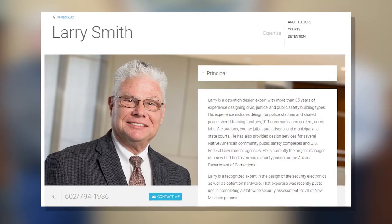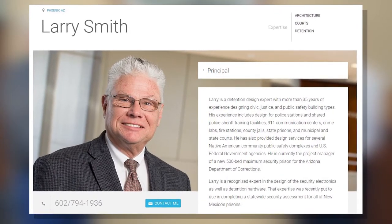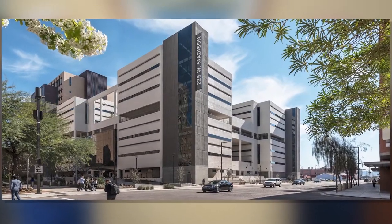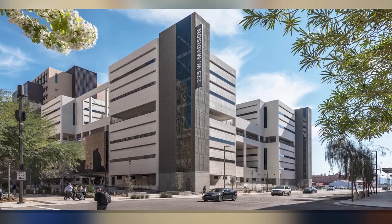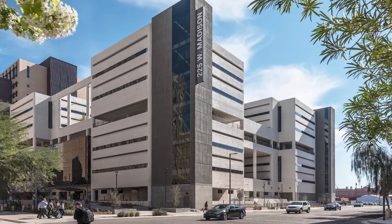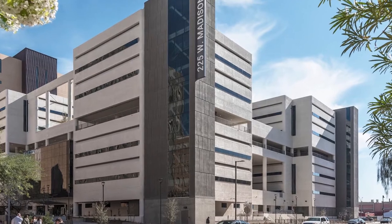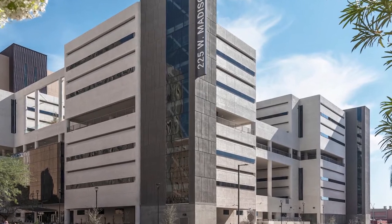His experience includes design for police stations, shared police-sheriff training facilities, 911 communication centers, crime labs, fire stations, county jails, state prisons, and municipal and state courts. He is currently the project manager for a new 500-bed maximum security prison for the Arizona Department of Corrections. Thank you Larry for joining me. Thanks for having me here.